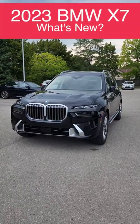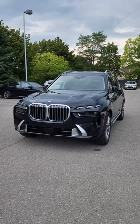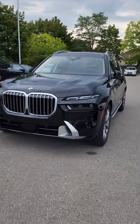Hello everyone, it's Andre from BMW Auto House, and what I have with me today is the brand new 2022 X7 LCI. That's the new key. Let's check out the new features.